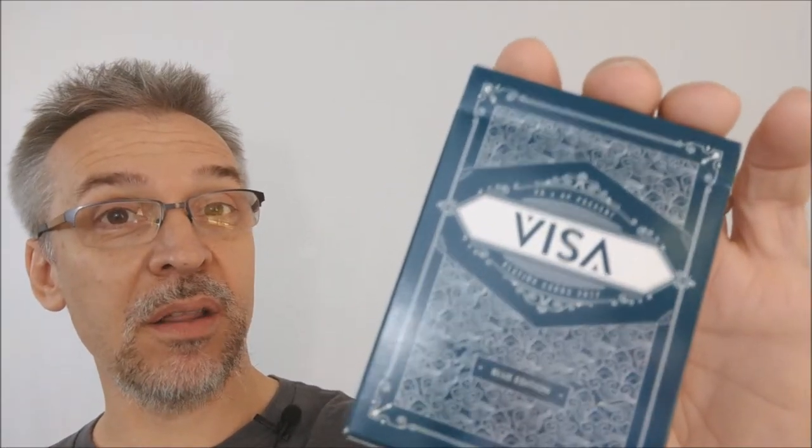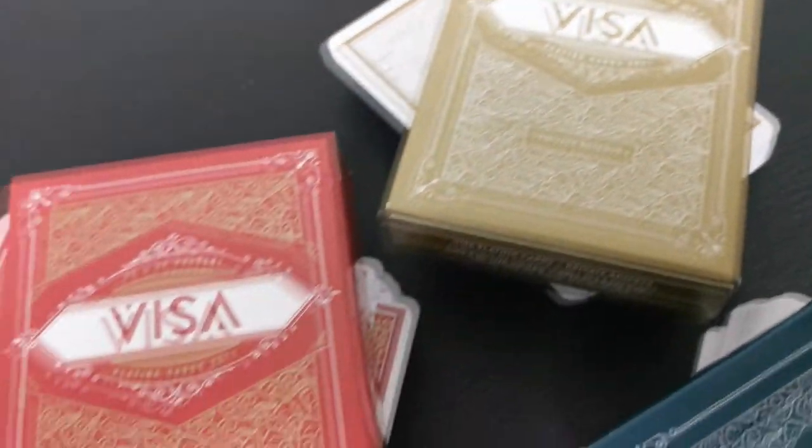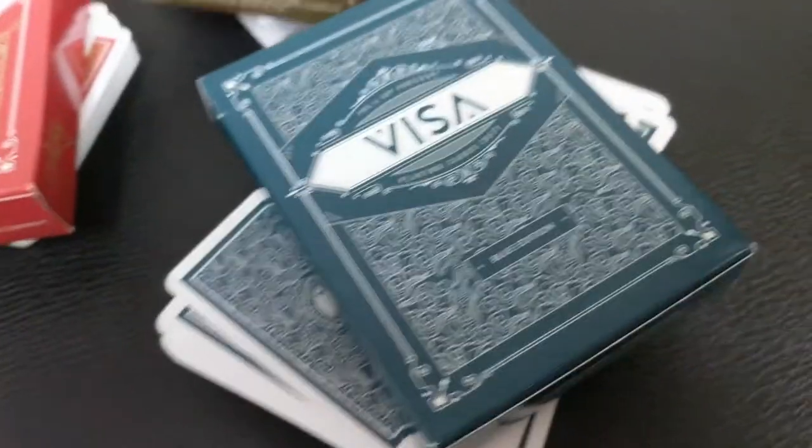What are the Visa playing cards? The Visa playing cards was a Kickstarter — it was successfully funded. You now have three different deck designs, three different colors that you can choose from: there's a red edition, a blue edition, and a really cool kind of gold-white private reserve edition.